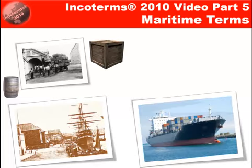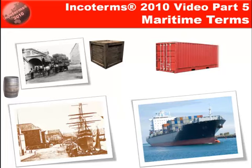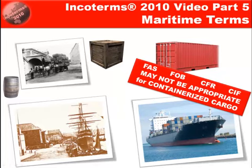But today we have modern ocean-going container vessels with containers, which can also be carried not only by ships but by trucks and trains. And so it's appropriate to understand that maritime terms may not be appropriate for containerised cargo.